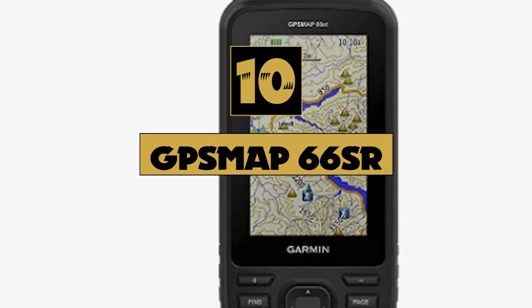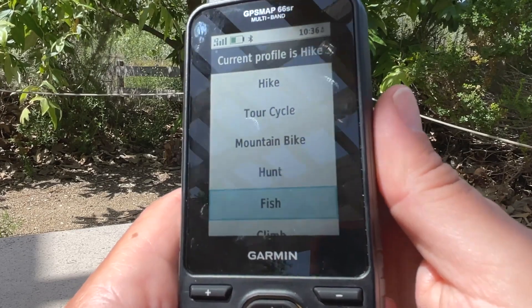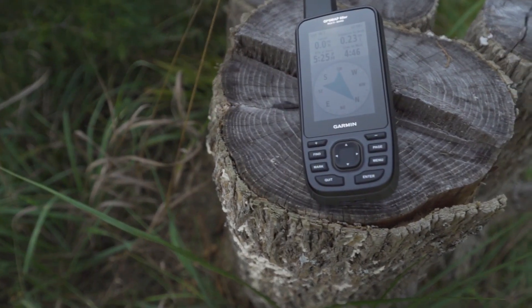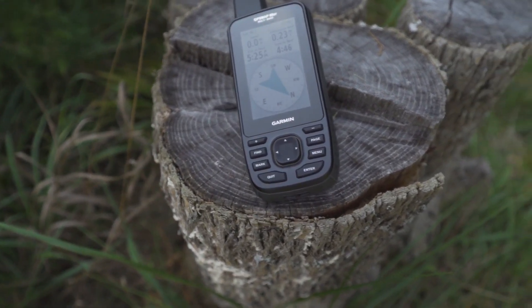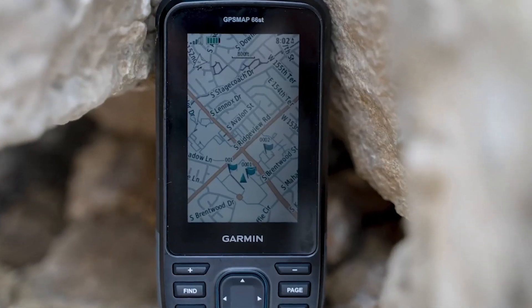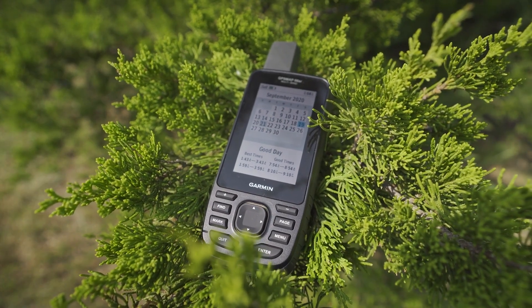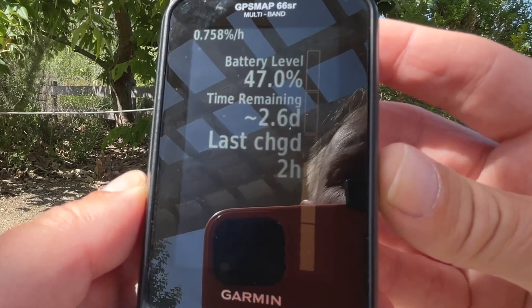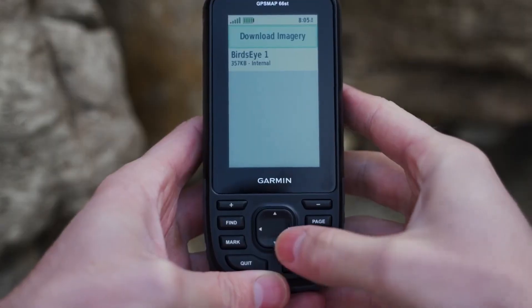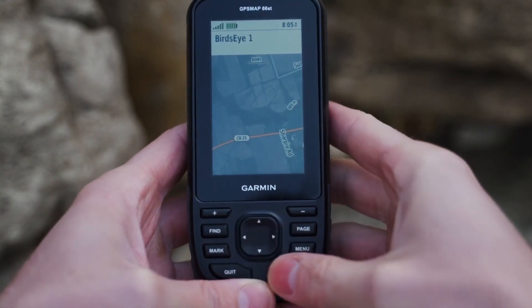Number 10: GPS Map 66 SR. Whether you're hiking, hunting, climbing, geocaching, kayaking, or mountain biking, this quality robust handheld with a 3-inch color display, pre-loaded maps, and multiband frequency compatibility will let you discover more in difficult terrain. Multiband technology and increased GNSS satellite assistance light the way. Having active weather on your travel is like having your own weather forecaster. With up to 36 hours of battery life in GPS mode and up to 450 hours in expedition mode, you can go further. Maps that are as beautiful as a painting and just as thorough, without the need for membership.